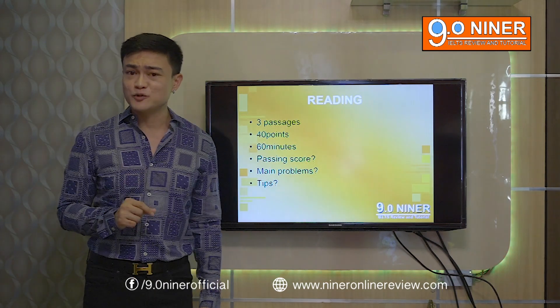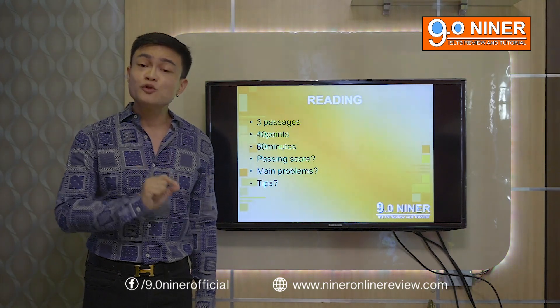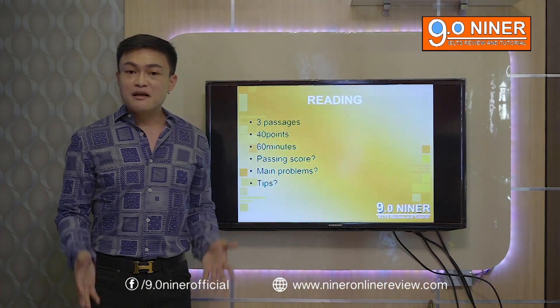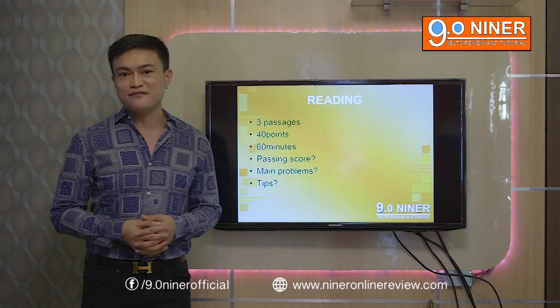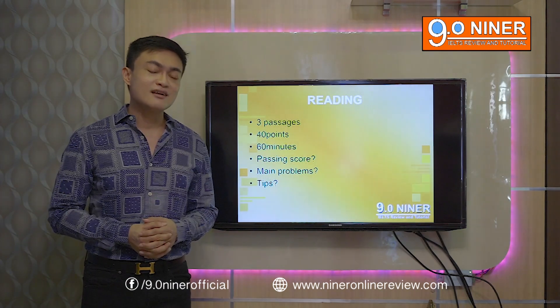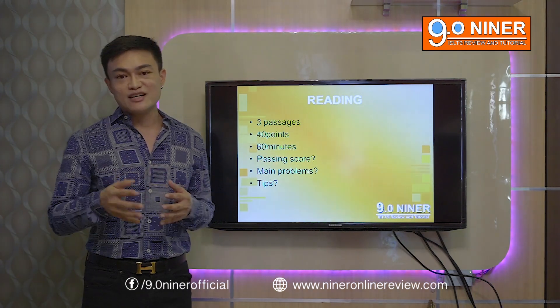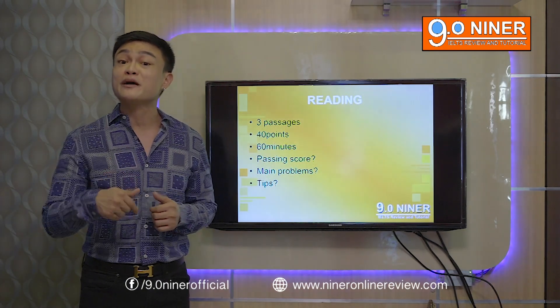If you are a skilled worker, most employers require 5.0 to 6.0. If you're applying for a student visa — bachelor's degree or diploma course — usually 5 or 6 is enough. But if you're applying for a master's degree, 6.5 or 7. If you're applying for a PhD, expect 7 to 7.5. So once again, it's totally dependent on what you're applying for.